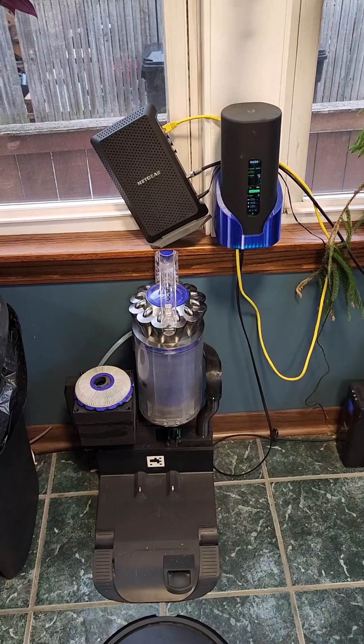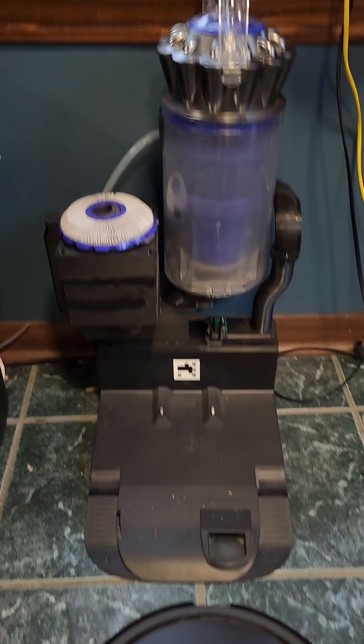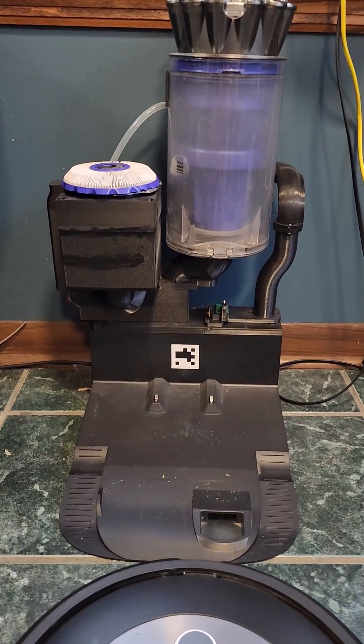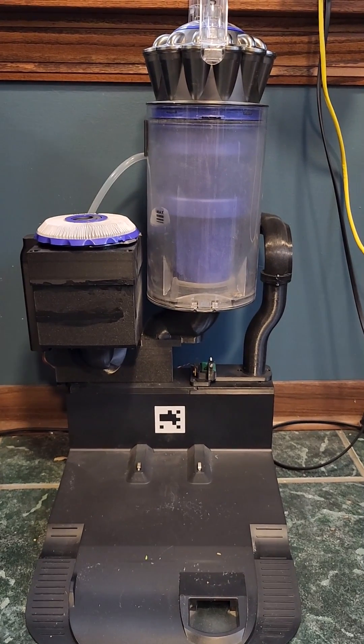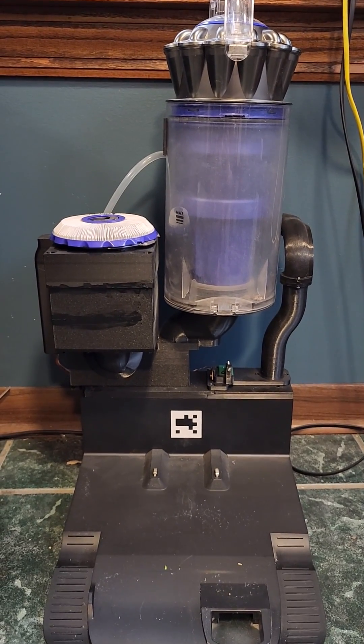So with four cats and a dog, I got sick of having to buy these stupid Roomba bags all the time. So my self-emptying system has been upgraded with Dyson technology right here. Fully 3D printed — everything is printable on basically any size printer you can possibly imagine.